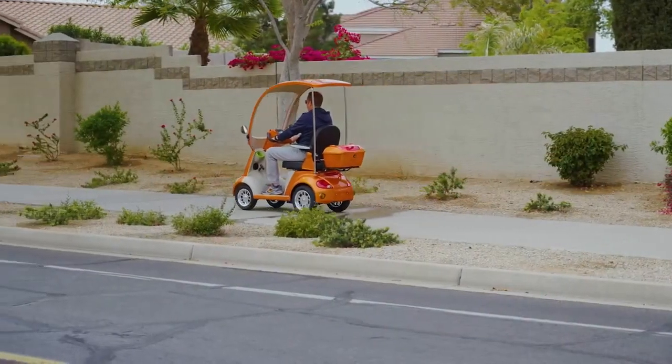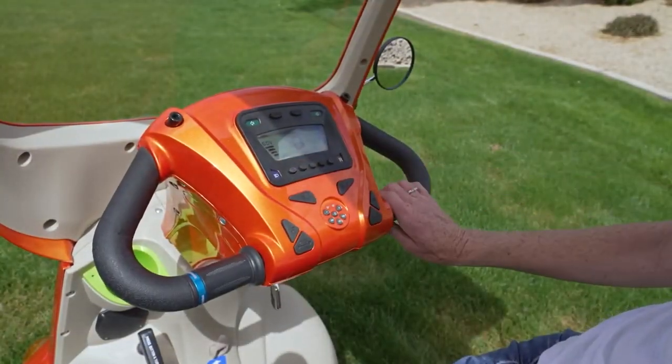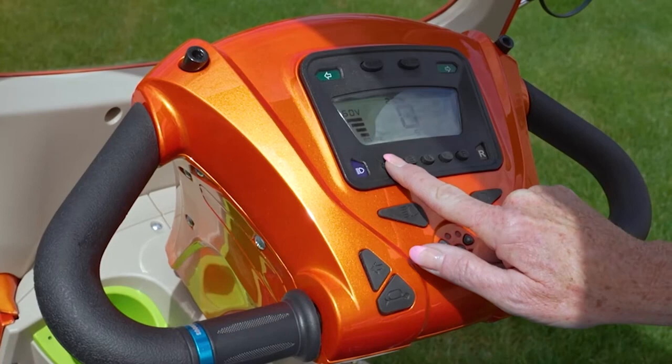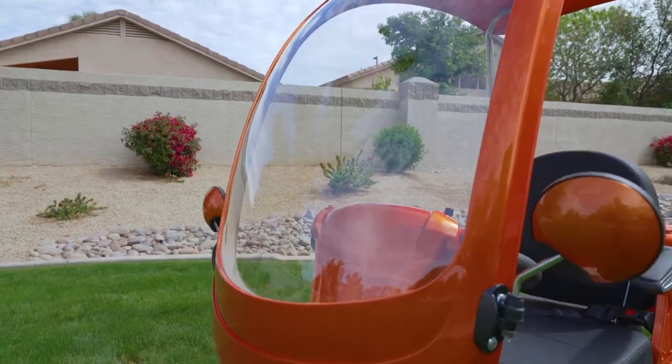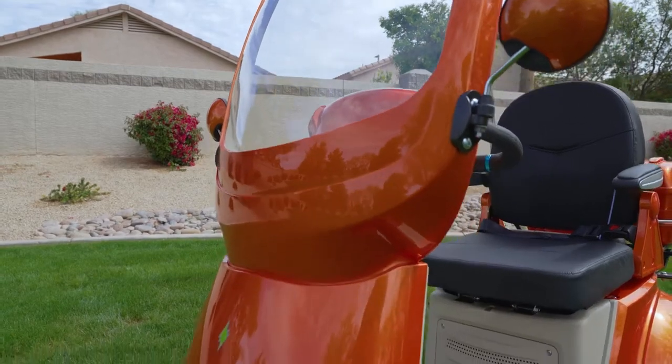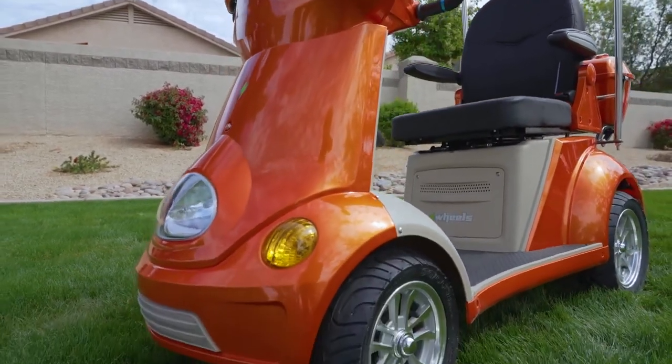Riding this scooter couldn't be easier. A simple twist of the throttle gets you going, and a three-position adjustable speed control switch adjusts the ride from speedy to serene. Dual rear-view mirrors enhance the 360-degree visibility, while 5 inches of ground clearance protects you from the unexpected.